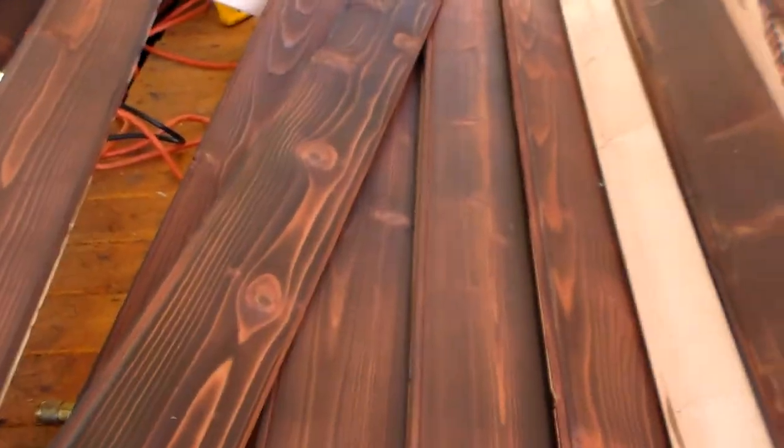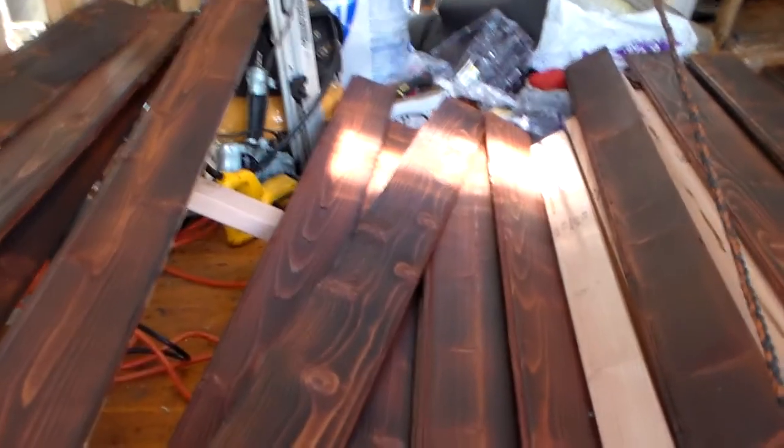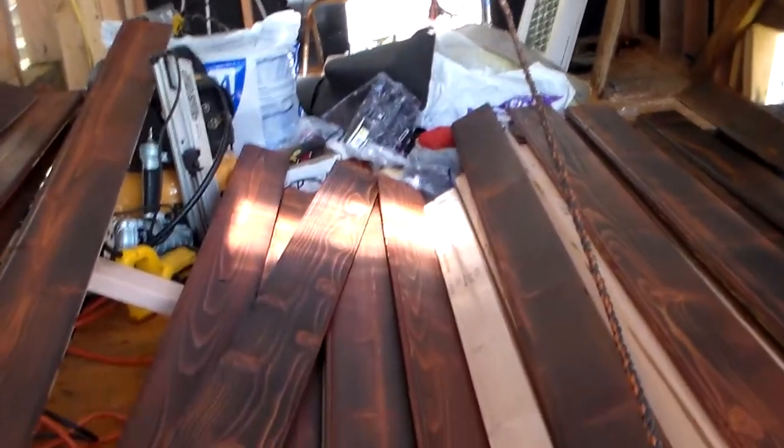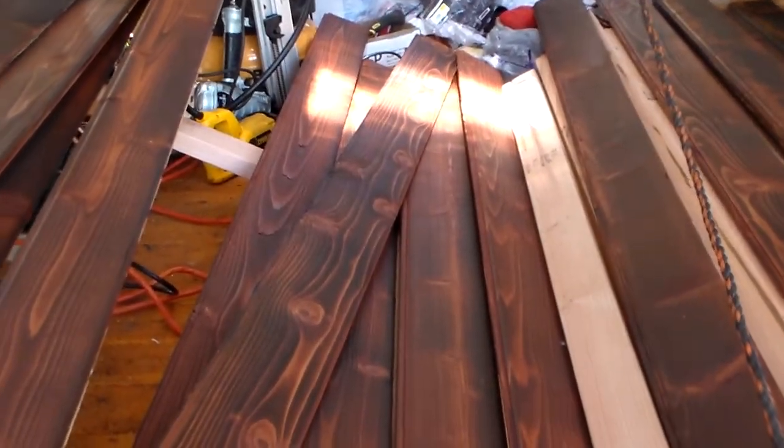I wanted to hook up with you guys today and let you know what I'm up to. I've got all the boards stained that I have so far for the siding. They look really good — I'm gonna hang them with just this coat on, and then go over any light spots once they're hung. When the complete house is done I'll put a transparent flat finish on them.